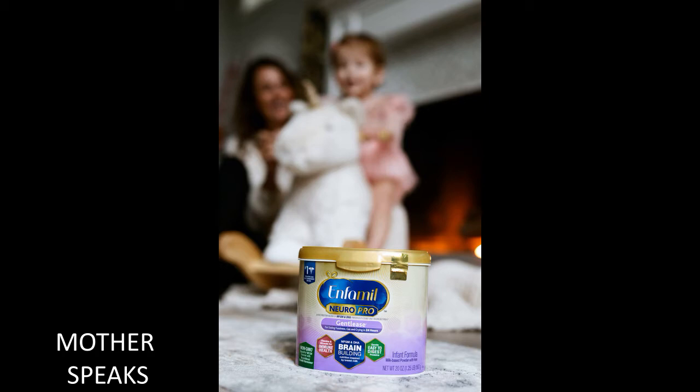I did a lot of research while I was pregnant on the right formula for us. Although our friends and family recommended Enfamil NeuroPro Gentlease, we still wanted to make sure we looked at all of the options. Here are the reasons we chose Enfamil NeuroPro Gentlease formula other than word of mouth.